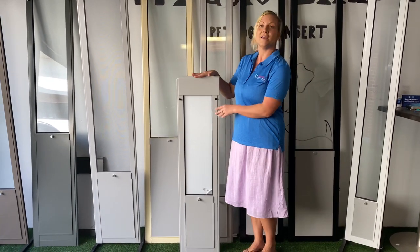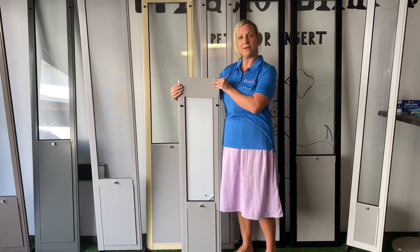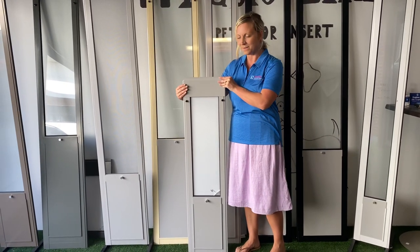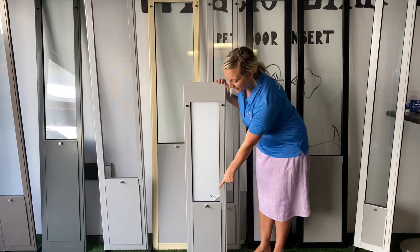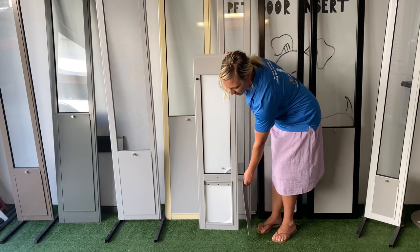So this height here is 1.35 metres. It has a top adjustable panel that goes up and down by 10 cm, and it does come with a lockable flat cover that goes up like this and you can unlock the flat.